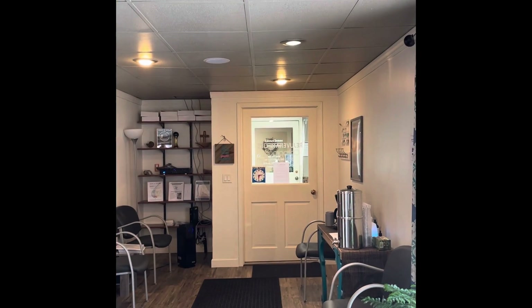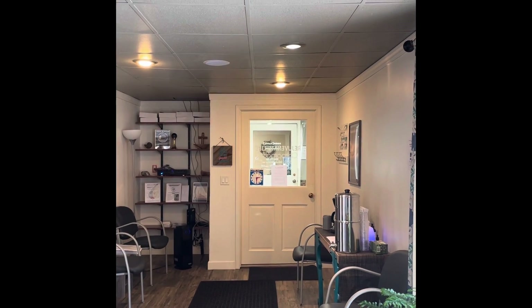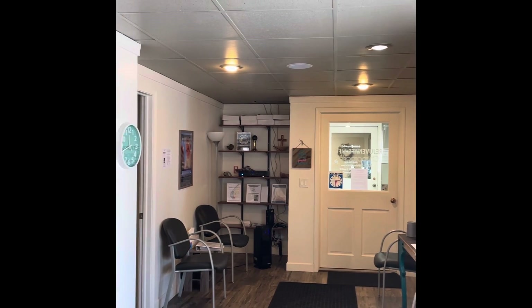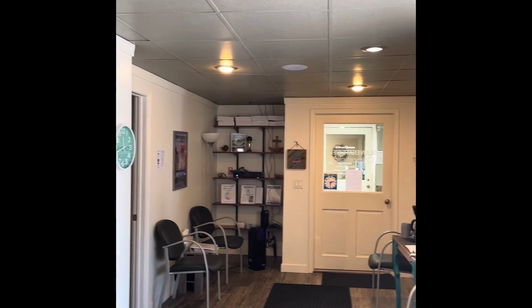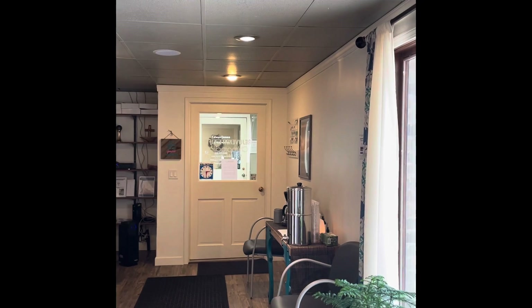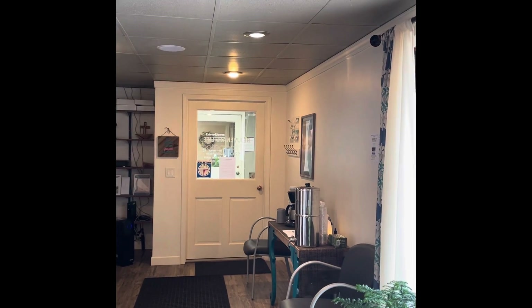I'm going to give you a virtual office tour. My name is Dr. Erin Daniel with Rejuvenate Life Chiropractic, and this is the reception area where the patients sit. We have filtered water available, as well as I can always throw some coffee on.